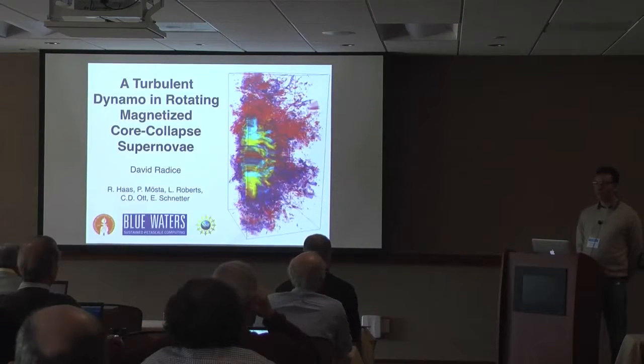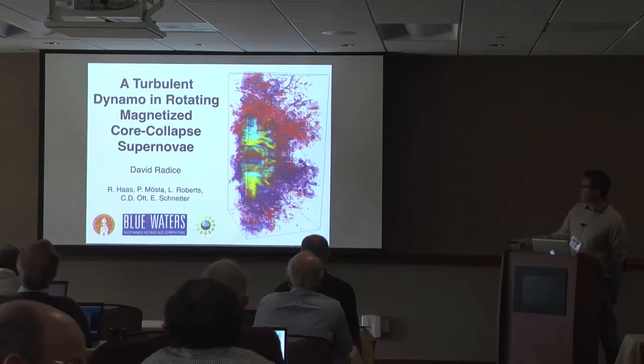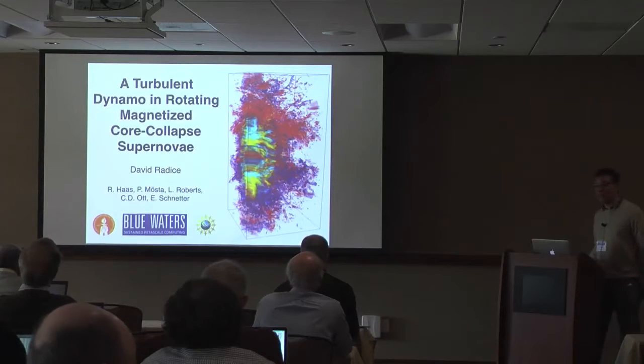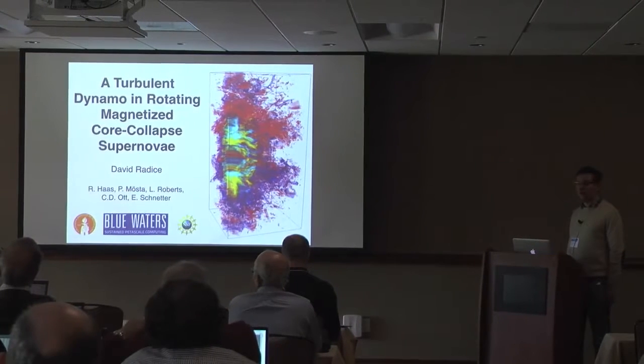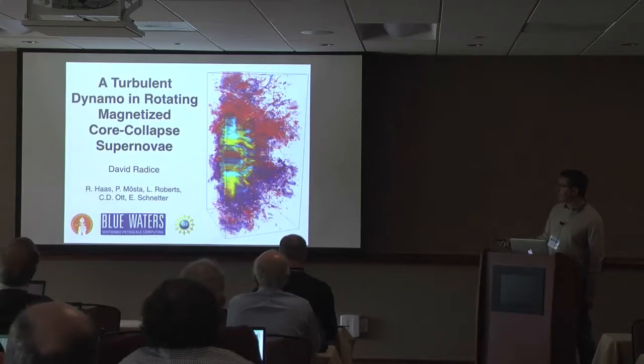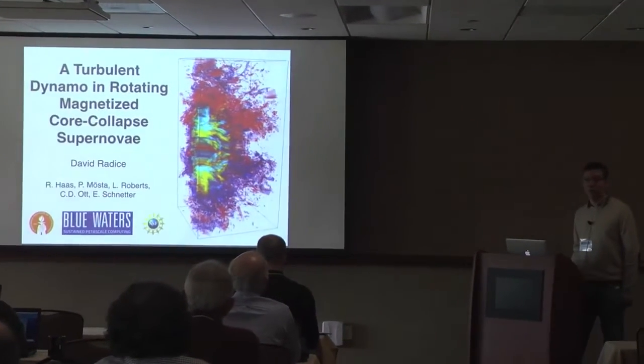It's a real pleasure for me to present work that I've done in collaboration with many people here at the group, a former group at Caltech, doing simulations of core collapse supernovae. This is work that has been done in collaboration especially with Philip Most, Christian Ott, Eric Schnetter, Roland Haas, and Luke Roberts.